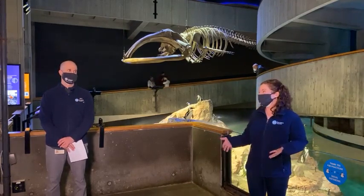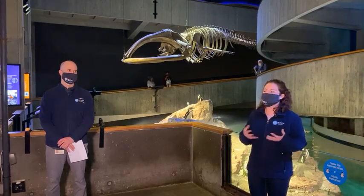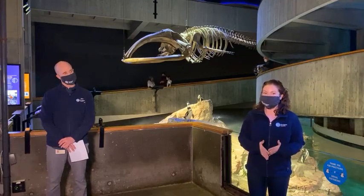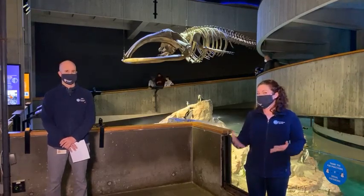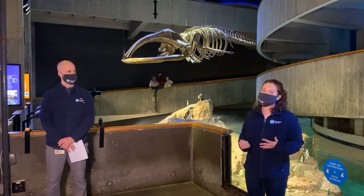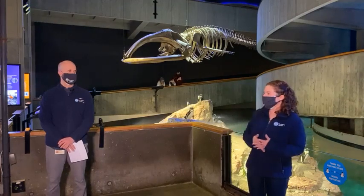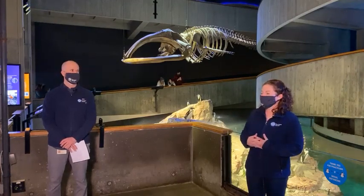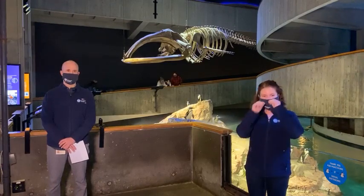Unfortunately, we are seeing both of these things happening right now. Our scientists are recommending something called ropeless fishing technology to help combat entanglement. What ropeless fishing technology does is remove the rope or line in the water that right whales tend to get entangled in. We can touch a little more on that in a few minutes. Should we open up the floor for some questions?